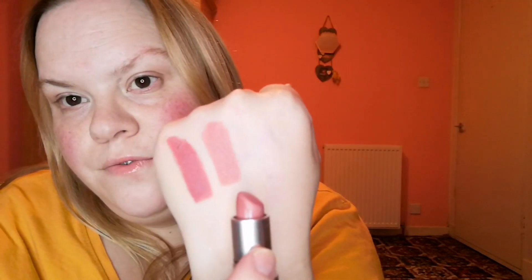And then we have got Faux, which is a satin. Again, another neutral tone. So that one there is Faux — F-A-U-X. Is that faux? Is that how you say it? That is stunning as well, I need to wear that one more often.